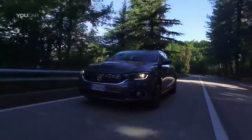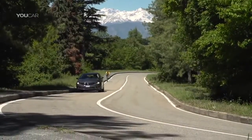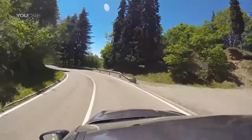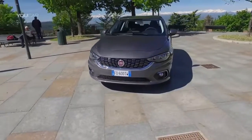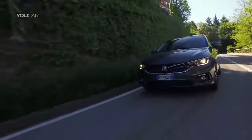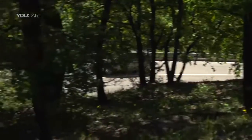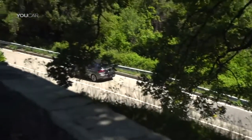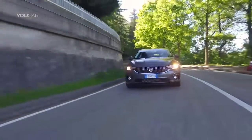A big decider for the Tipo is clearly its price. The price list starts with a 95 horsepower petrol in the four-door sedan with POP styling at €13,990. Those who like lots of equipment on board will be well served by our test car — it's a 120 horsepower petrol model fitted out in the Lounge trim level. The list price of our Tipo hatchback with its extensive equipment and almost everything available added is still below €20,000.